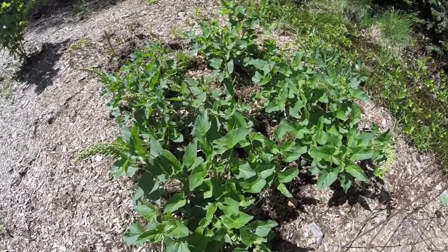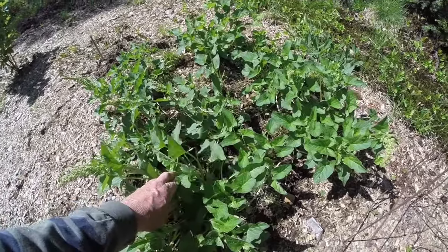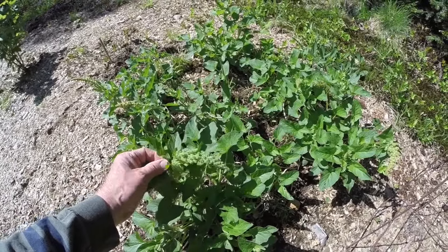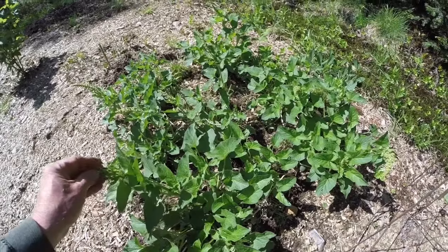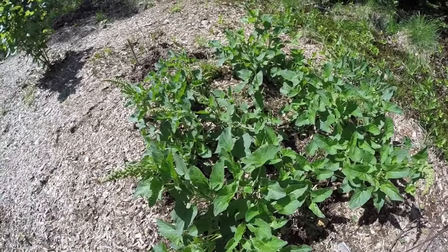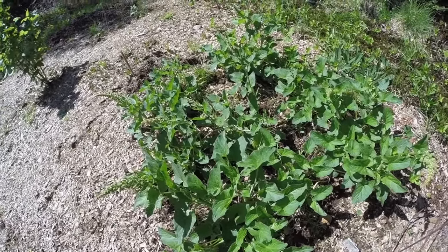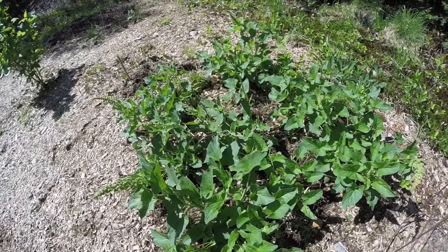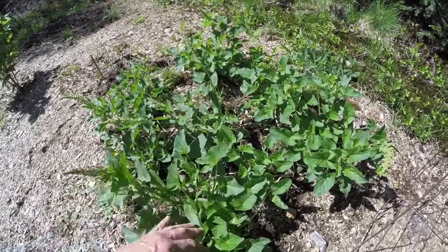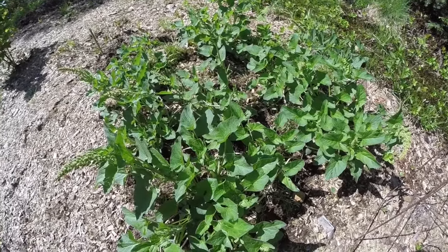This is my Good King Henry patch, which is doing wonderfully. I still haven't harvested any — plans are to have some of it this evening for dinner. Each one of the plants has got at least one blossom spike and some probably have two. I'm going to leave several of them to drop seeds to see if it won't increase the size of the patch. I've never really eaten any of it yet other than raw, and it's fine raw, but I'm going to have some for dinner this evening.